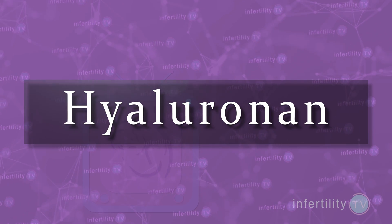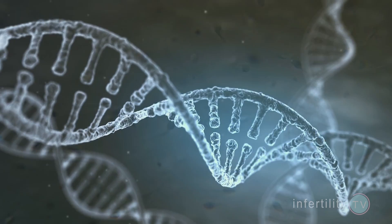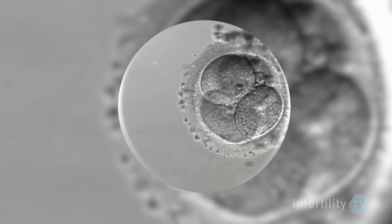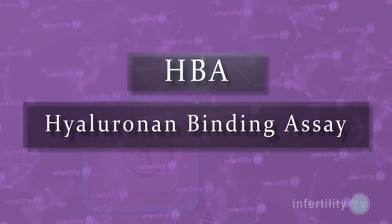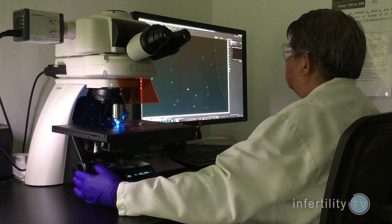There are two methods of sperm selection that seem to lower the amount of fragmented sperm. The first selects sperm that are able to bind to a chemical called hyaluronin, which is normally found around eggs. Sperm selected in this way have less DNA fragmentation. Some studies have shown better embryo development using this method, but some haven't. There is a test called the hyaluronin binding assay, or HBA, that can be done before IVF — men with a low score might be more likely to benefit from this type of sperm selection.